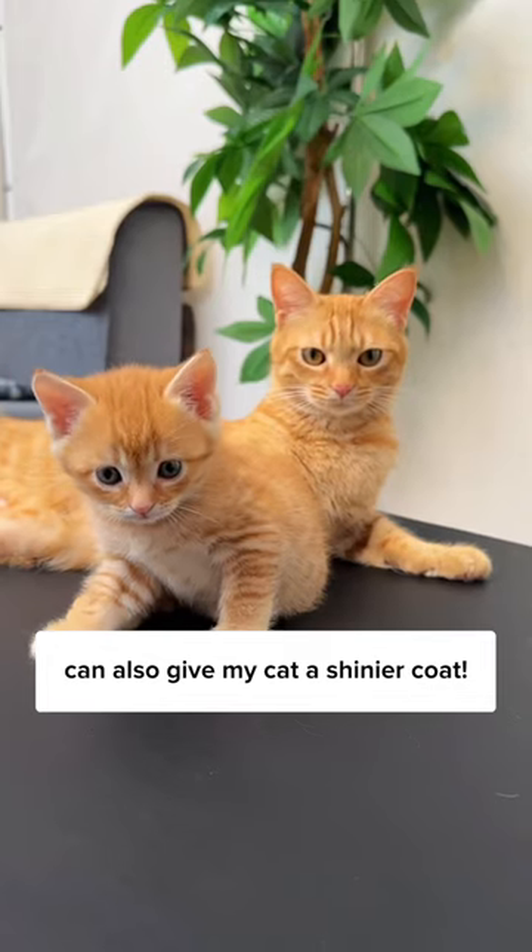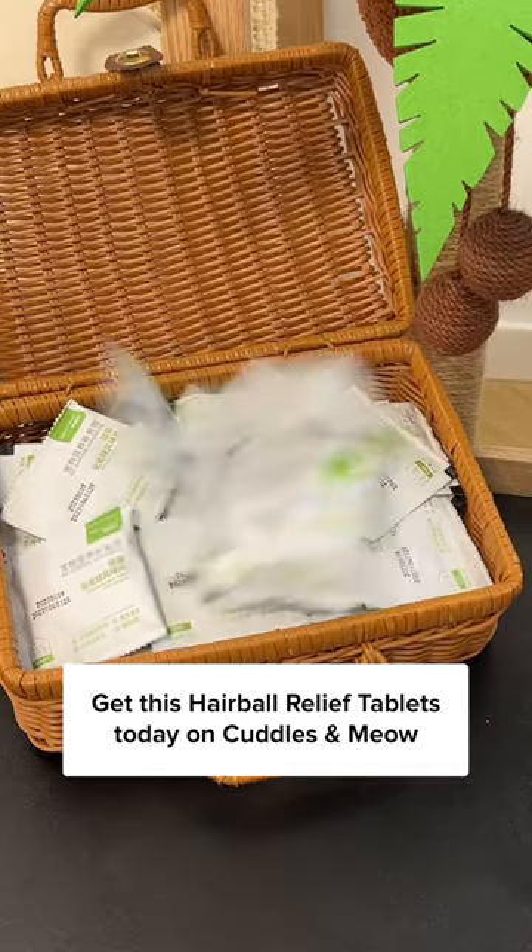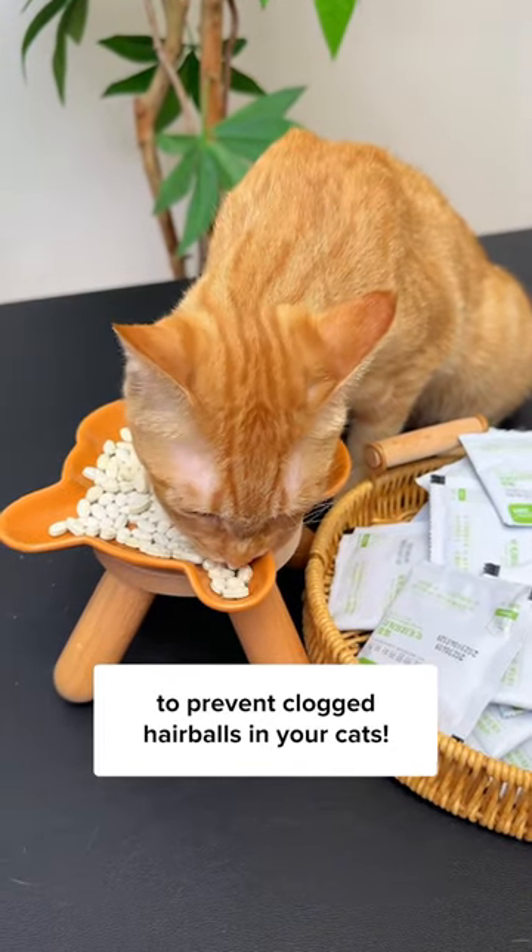The vitamins and omega-3s in it can also give my cat a shinier coat. Get these hairball relief tablets today at Cuddles and Meow to help relieve clogged hairballs in your cats.